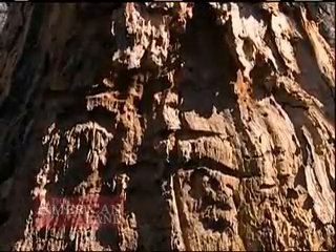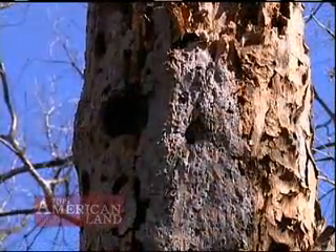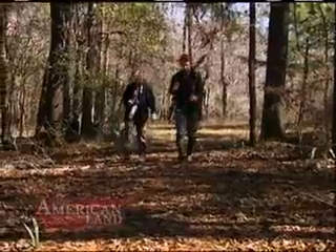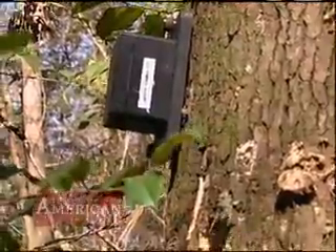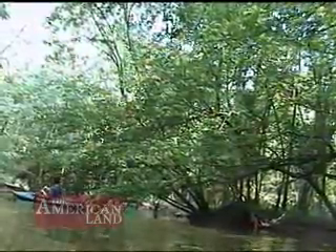Researchers have recorded Kent calls and distinctive double knocks many times, but none of the hundreds of feet on the ground or the remote motion-detecting cameras that took thousands of pictures managed to get a clear, indisputable image of this publicity-shy bird.